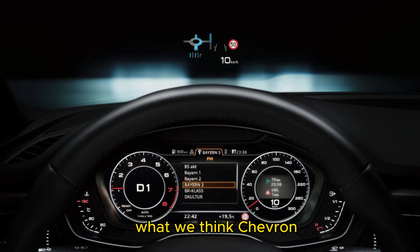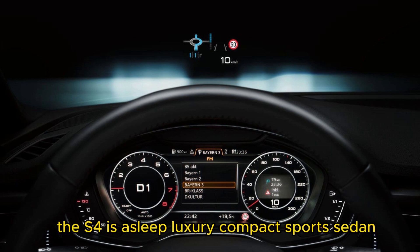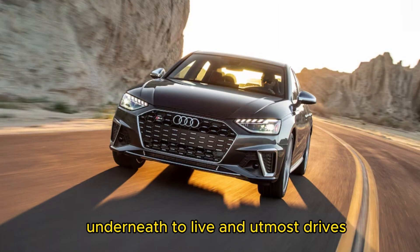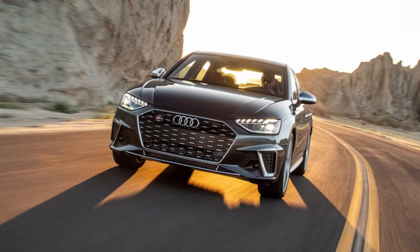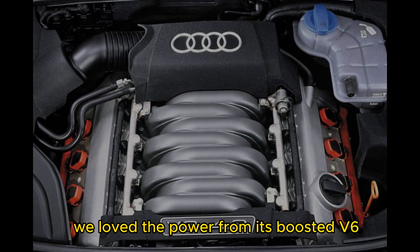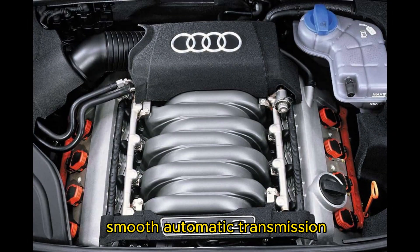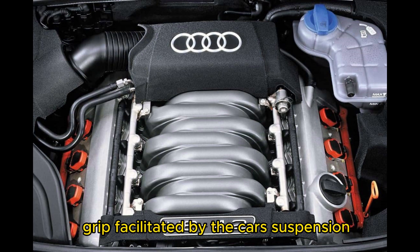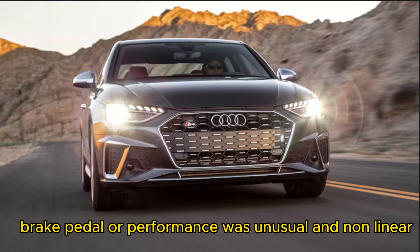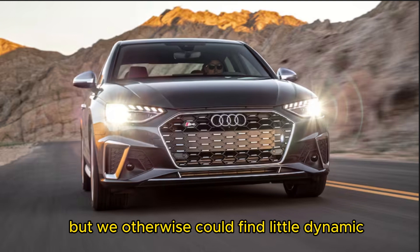The S4 is a sleeper luxury compact sport sedan — handsome and mature looking, with enough sportiness underneath to liven up most drives. When we tested a 2020 model, we loved the power from its boosted V6 and quick-shifting, smooth automatic transmission. Grip facilitated by the car's suspension, tires, and Quattro all-wheel drive seemed to go on forever. Brake pedal performance was unusual and non-linear, but we otherwise could find little dynamic fault in the small four-door.